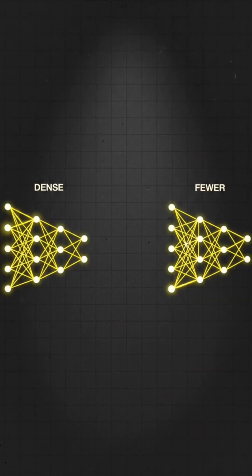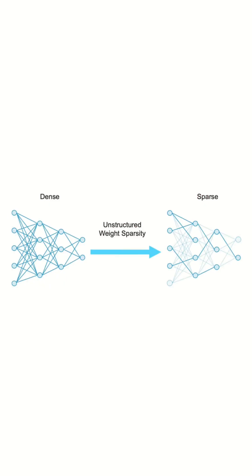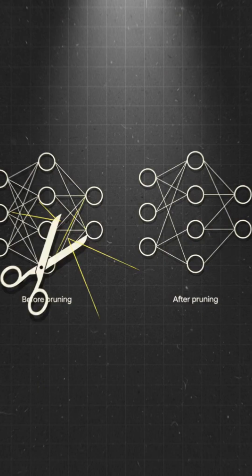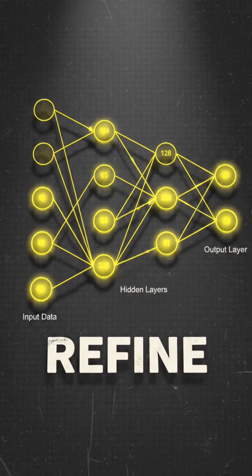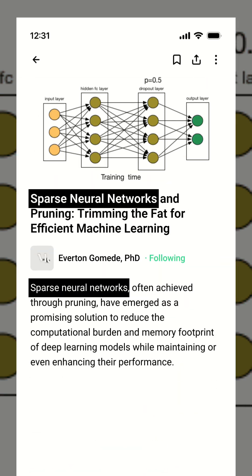The result? Fewer unnecessary connections, lower energy use, and no loss in accuracy. They've also advanced this with a pruning process that mimics how our brains refine connections as we learn, making model training even more efficient.